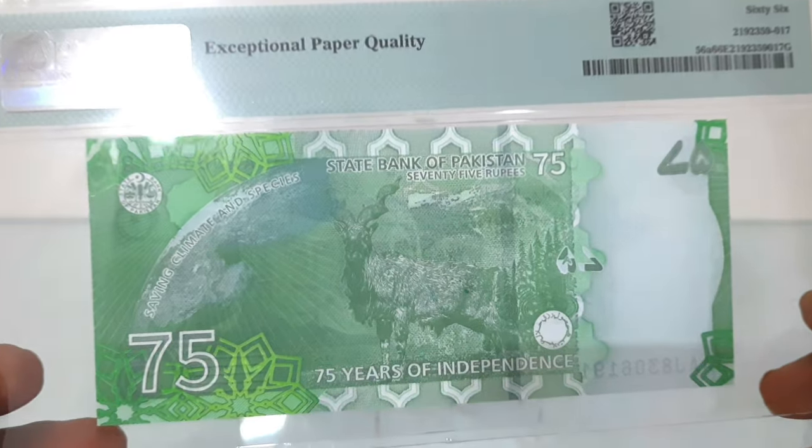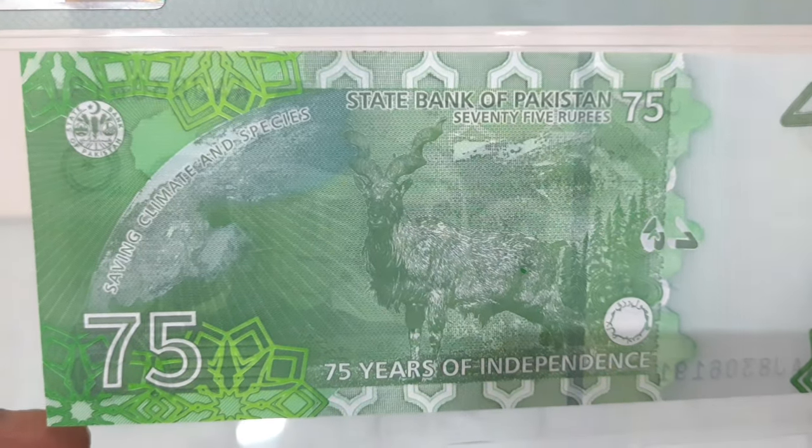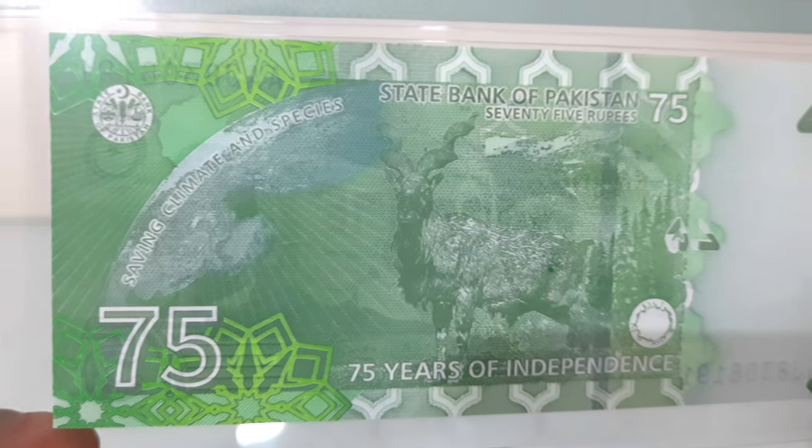The back features the bank logo, Earth as seen from space, Markhor (Capra Falconeri), and Deodar Tree. The denomination is shown with a registration device and a windowed holographic security thread.